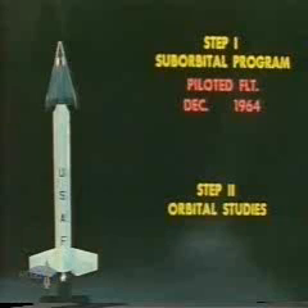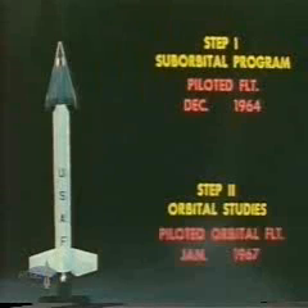Construction was completed, and testing of the set was initiated. The initial phase of the Dinosaur program was planned for suborbital flights along the Atlantic Missile Range using the Titan II booster.